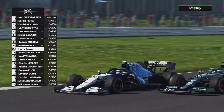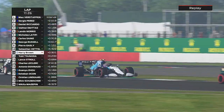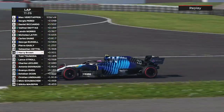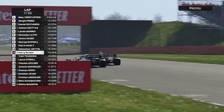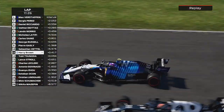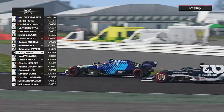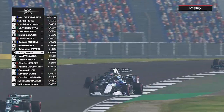As we head towards Maggots and Beckets, Sebastian Vettel is around the outside through Maggots and Beckets. Who does he think he is? If you're going to go around the outside of me like that, I think you're going to get away with it — you've got another thing coming. As Yuki Tsunoda tries to overtake us.